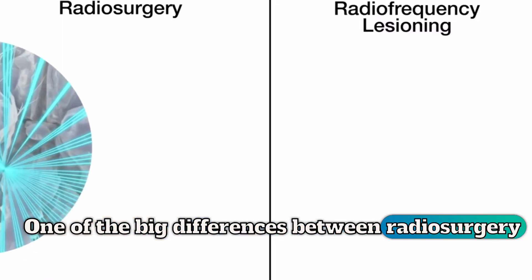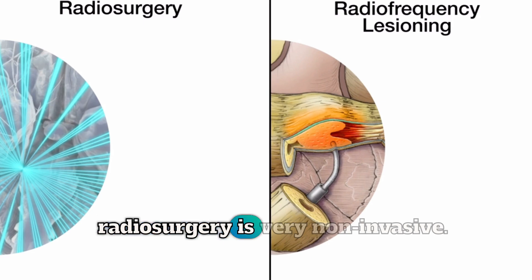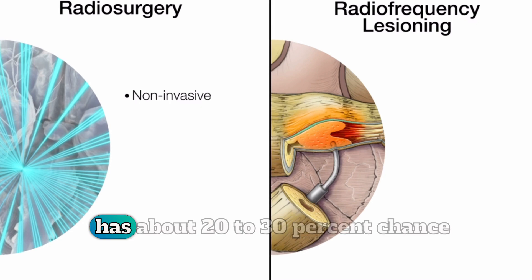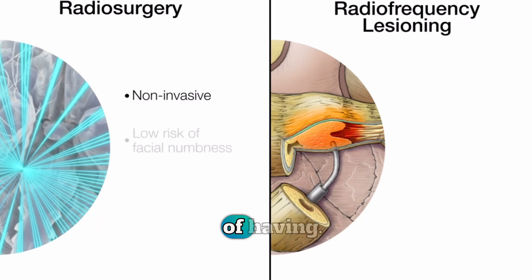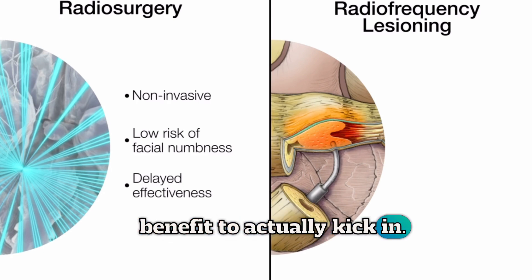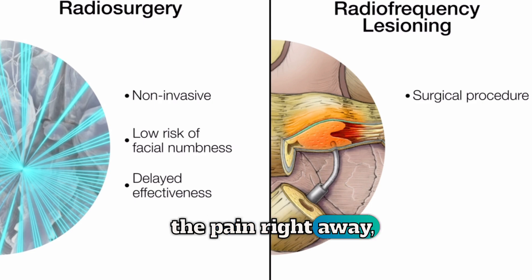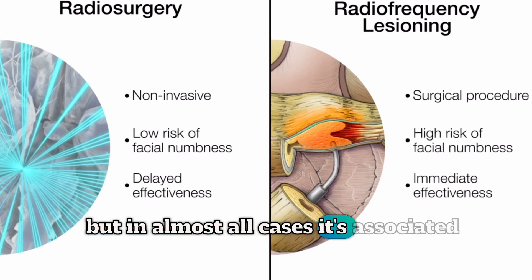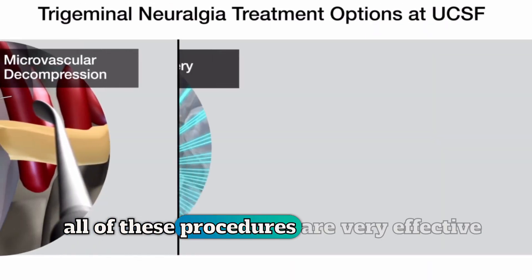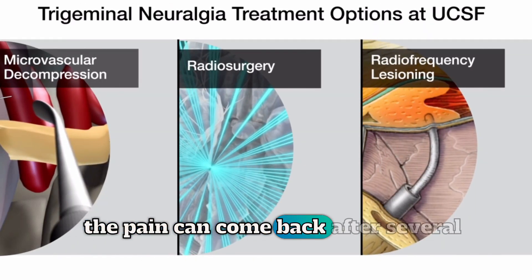One of the big differences between radiosurgery and radiofrequency lesioning is that radiosurgery is very non-invasive — it's actually not a surgical procedure, it's a radiation treatment. It has about a twenty to thirty percent chance of having facial numbness, but it may take time for the benefit to actually kick in. On the other hand, the radiofrequency effects typically control the pain right away, but in almost all cases it's associated with causing some facial numbness. Overall, all of these procedures are very effective at treating trigeminal neuralgia. In some cases the pain can come back after several years.